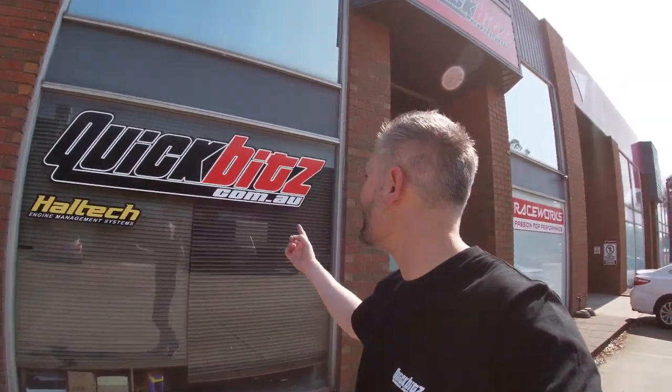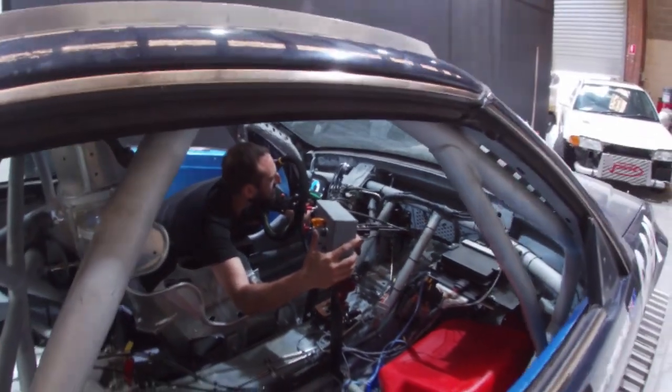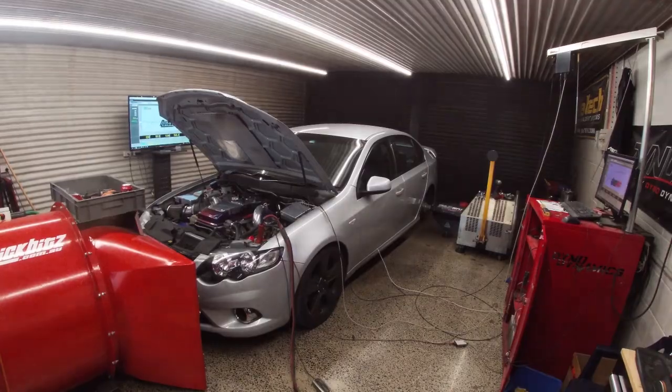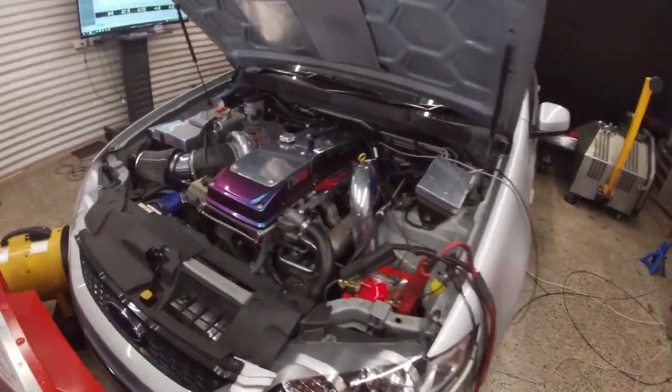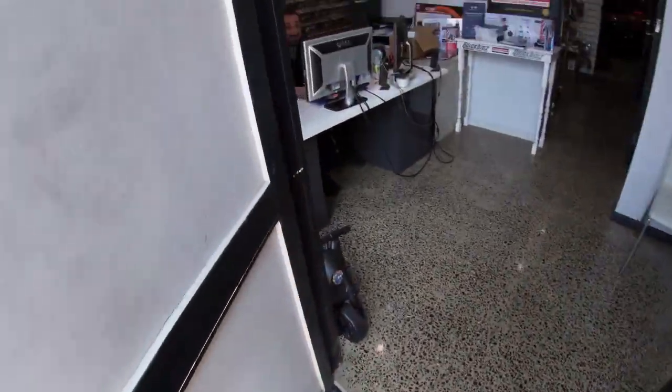G'day YouTube, Turbo Tristan here and today we're going to check out the Quick Bits workshop, dyno some cars and yeah, meet my mate Styx. Today we're outside Quick Bits and we're going to take a workshop tour, hopefully the first of many. G'day Styx, how are ya? Good mate, good to see ya. Welcome to Quick Bits. Do you mind if I take a look around? Have a look around, we'll show you around. Awesome, thank you.